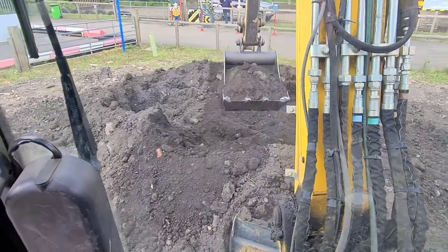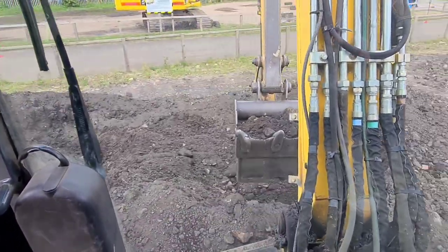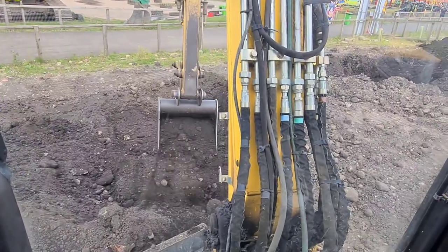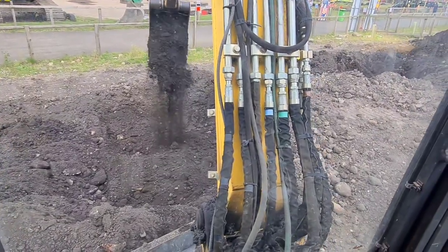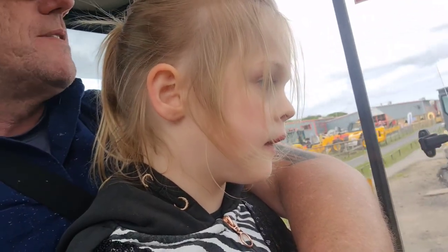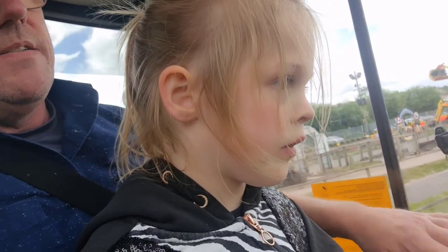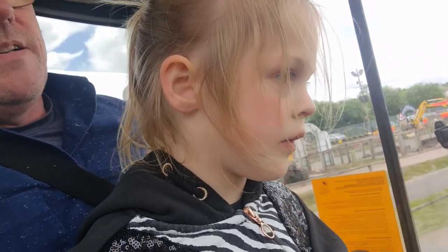This is me showing Ella how to pick up a bucket full of dirt in a mini excavator and move it into a hole. And she had a go herself — tipping it out sideways like that. There we are.